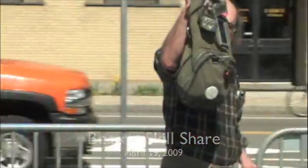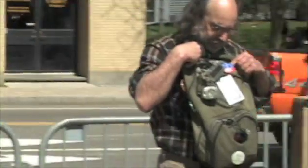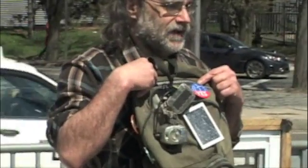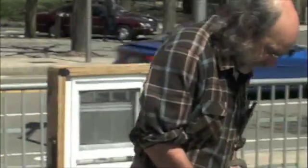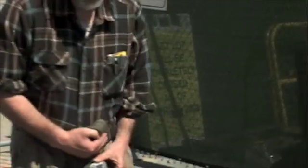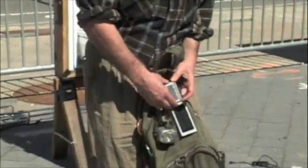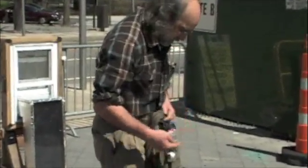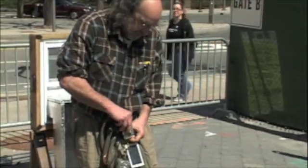I carry my solar around with me every day — these are my bike lights. I don't know if you can see it, but the blinking red light — this is all-in-one: solar panel, light, and battery.